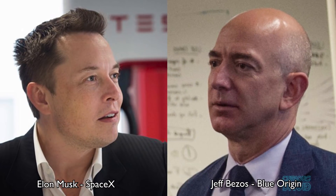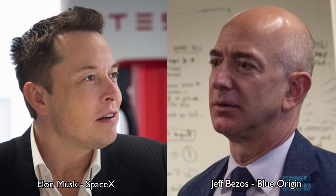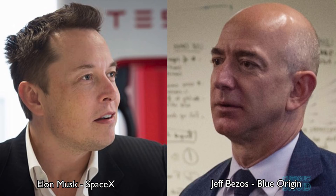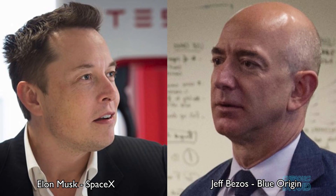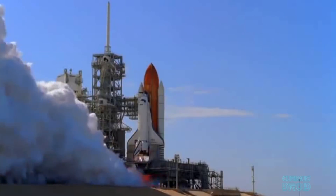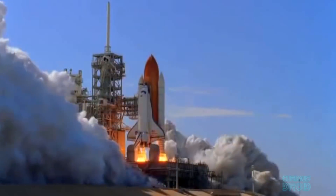Jeff Bezos and Elon Musk have invested their personal fortunes into reusable boosters, with the expectation that by reducing the cost of each launch the market will grow. SpaceX and Blue Origin are filling a niche left open by the national space agencies, but reusable space vehicles were actually a priority for NASA since the 1970s.